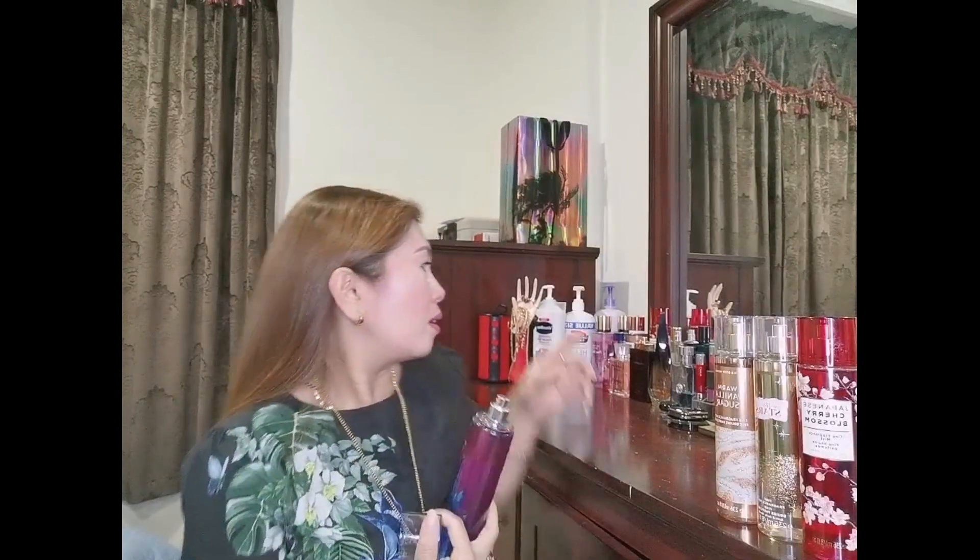Before, I wasn't using body mist — I used perfume. My favorite was Dolce & Gabbana Light Blue. I loved it so much. But since the price is too expensive compared to these fragrance mists, there's a big difference, so I shifted to fragrance mists and started collecting them. I love them the most.